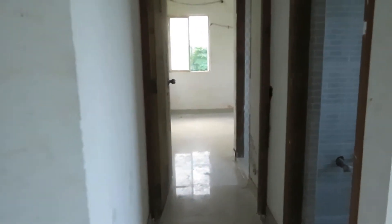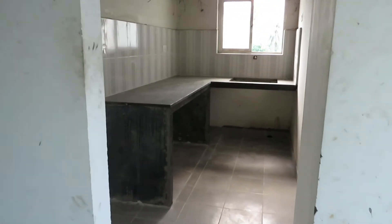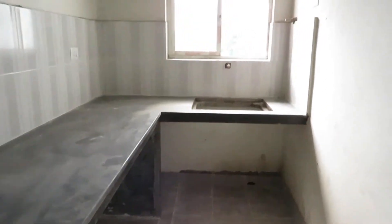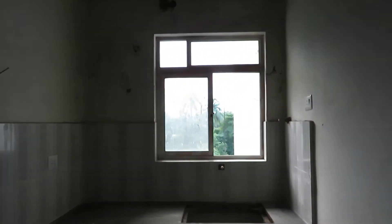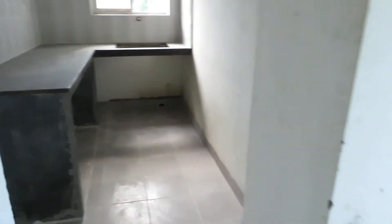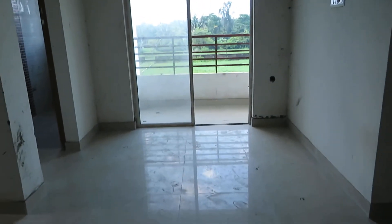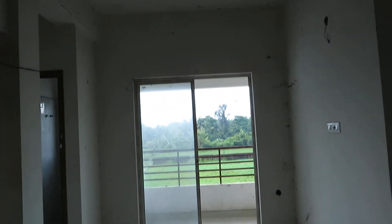Beside this lobby is the kitchen space — it's a rectangle shaped kitchen along with an L-pattern countertop. From here you can see the living cum dining space.